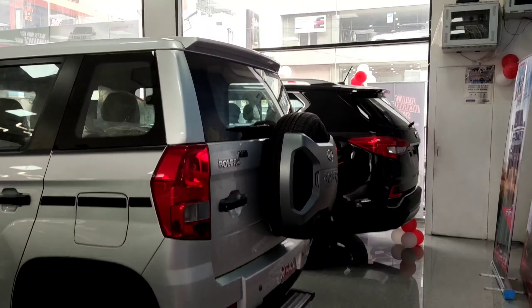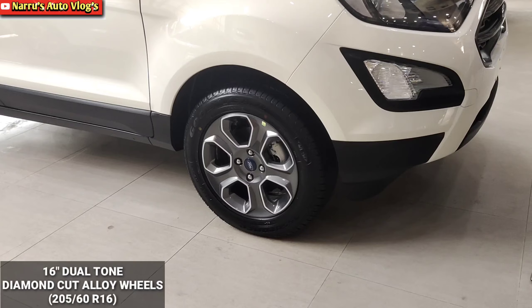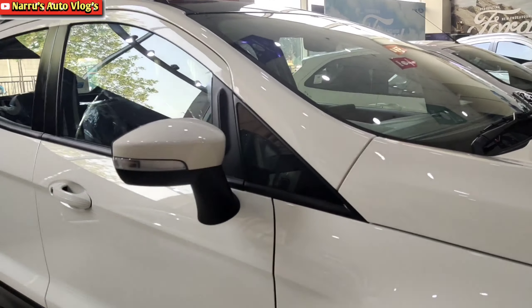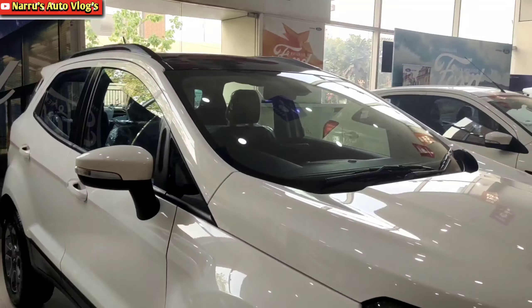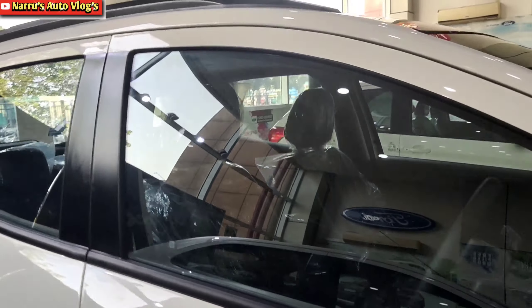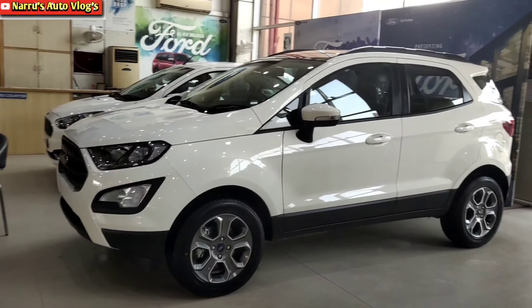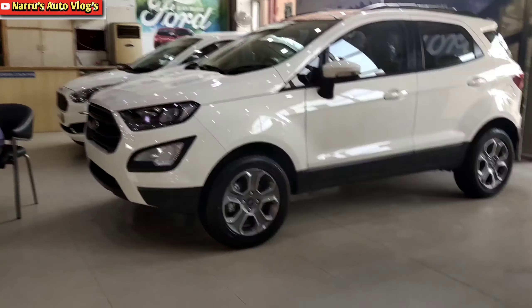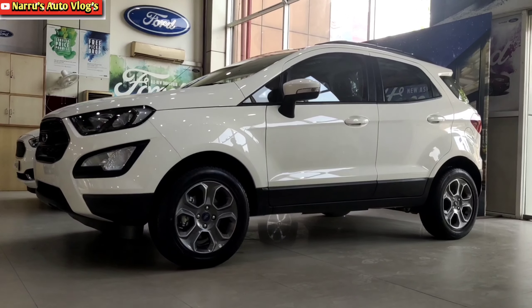The Mahindra Bolero Neo N10 optional variant is launching soon with advanced features. For the Ford EcoSport's side profile, 16-inch dual-tone diamond-cut alloy wheels are provided with wheel size 205/60R16. Body color ORVMs with LED turn indicators are electrically adjustable and foldable. Rain-sensing wipers, dual tone, and roof rails in grey finish are provided. The B-pillar is fully blacked out. Front disc and rear drum brakes, with front McPherson strut and rear semi-independent twist beam suspension, and a turning radius of 5.3 meters.